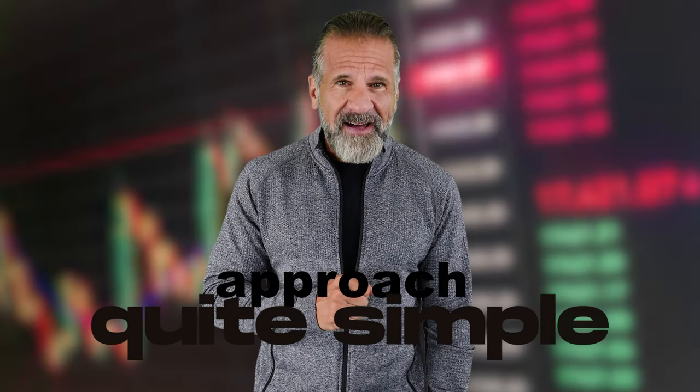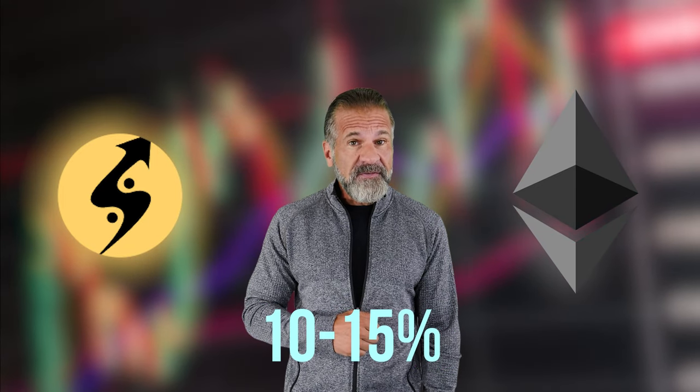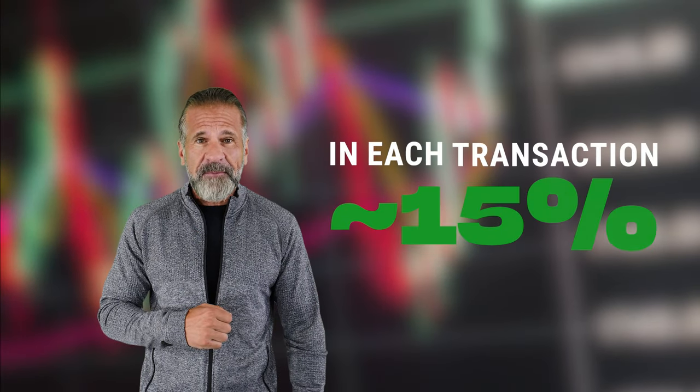Simple arbitrage strategy: buy low, sell high. Our strategy is straightforward. We buy Ethereum on one exchange, such as Binance, Coinbase, or Bybit, and then sell it on Coinats. Generally, Ethereum's rate on Coinats is 10% to 15% higher than on Binance. The entire plan is to buy Ethereum on Binance and quickly sell it on Coinats to achieve about 15% profit.